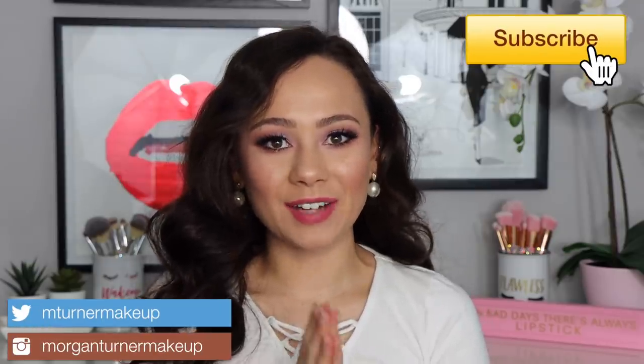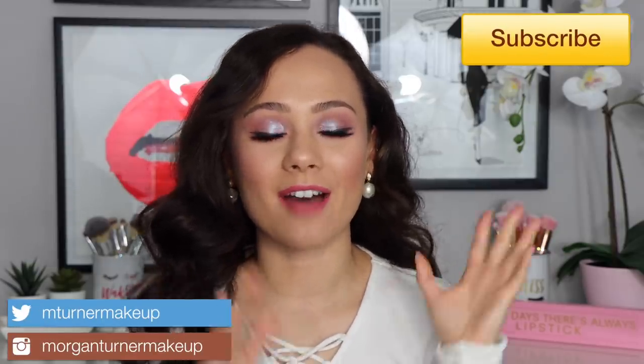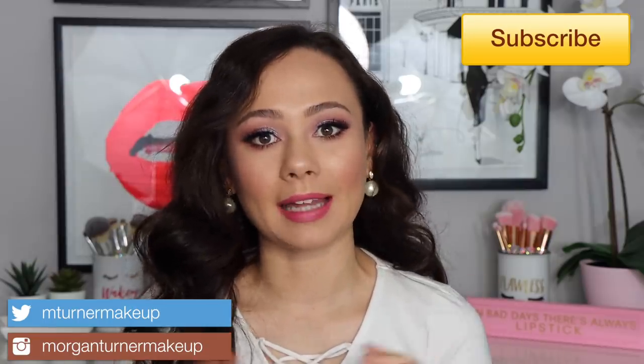Hi guys, welcome to my channel. For today's video I have probably my last haul for a while. If you watch my videos, you would know I am officially on a low buy, meaning I'm only purchasing products that I'm going to do individual reviews on for my channel. Other than that, I'm not gonna buy makeup for my own fun.